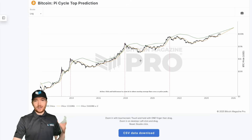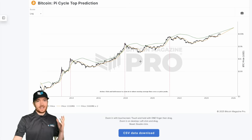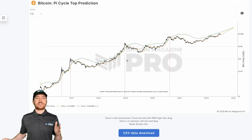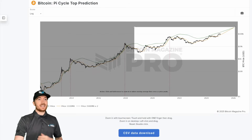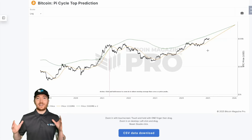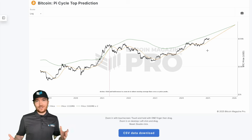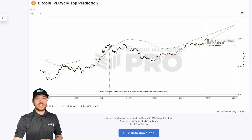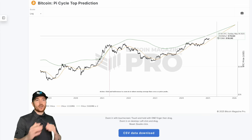Especially considering the data is always changing, and after all of these previous predictions using the Pi Cycle Top, we've now created a chart specifically using this exact logic. The Pi Cycle Top indicator uses two moving averages: the 350-day multiplied by a value of two, and the 111-day moving average. When we get these vertical dotted lines on the chart, it indicates that the 111-day has crossed above the 350-day, which typically has happened just within a few days of a Bitcoin cycle peak. On the Bitcoin Magazine Pro website, you can actually look at the Pi Cycle Top prediction specific chart, which is pretty much using the exact same logic — just taking the current trend of these two moving averages and plotting out when they're predicted to intercept.